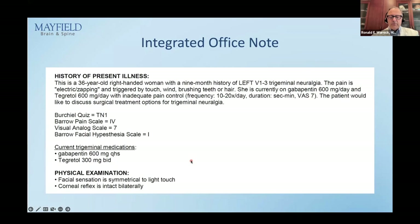Here is my integrated office note. A 36-year-old woman with a nine-month history of left V1 through V3 trigeminal neuralgia — all three divisions. The pain is electric and zapping — you know it's type 1. There are typical triggers. Patient is on two medications: gabapentin and Tegretol, with very poor control — 10 to 20 attacks a day. The questionnaire result is TN1. Barrow grade 4 — really terrible pain. Visual analog score of 7. No facial numbness. About 30% of patients presenting with trigeminal neuralgia will have some subjective complaint of numbness, though not commonly seen on examination.